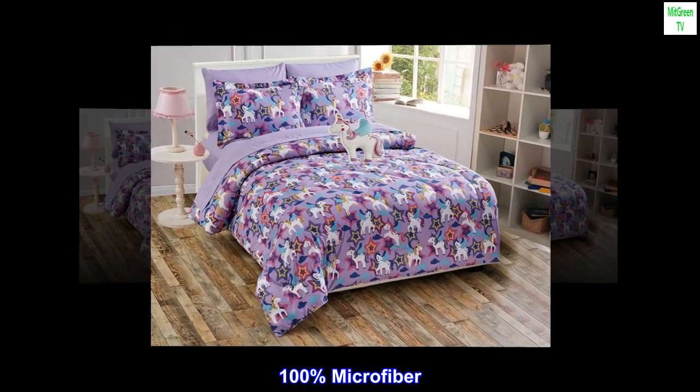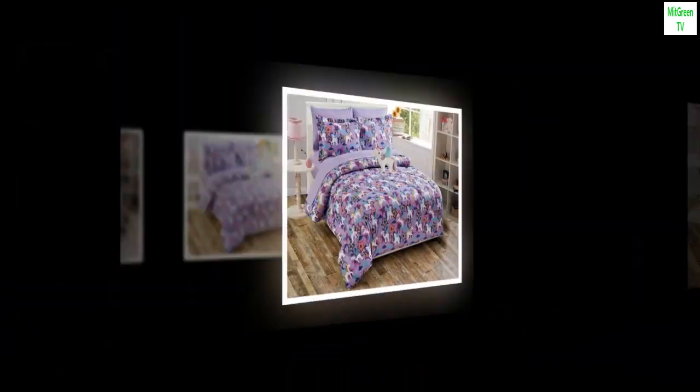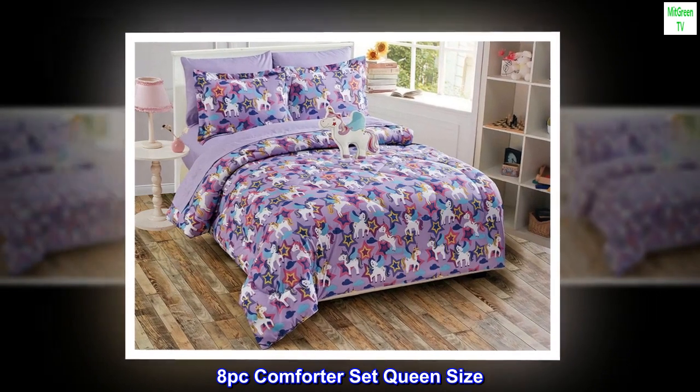100% Microfiber. Machine Washable. 8-Piece Comforter Set Queen Size.